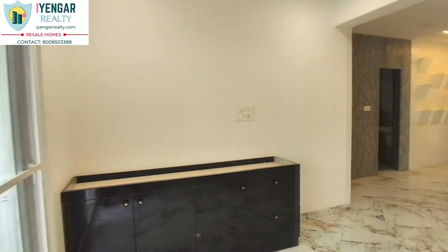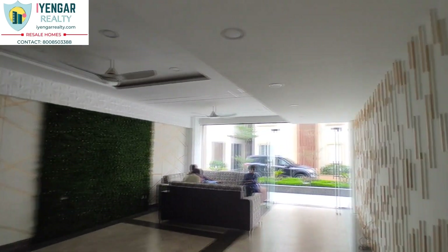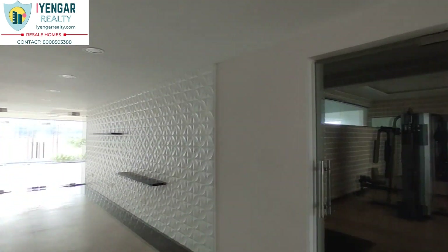This flat can currently fetch a monthly rental income of about 20 to 25 thousand. Including the initial maintenance costs, corpus fund, and GST, this flat will cost about 1.6 CR.